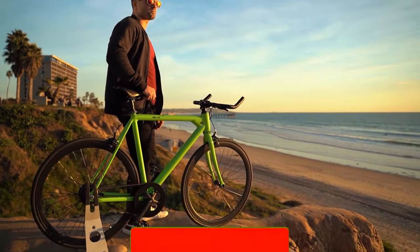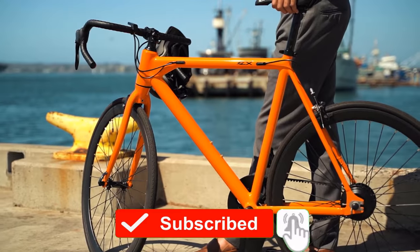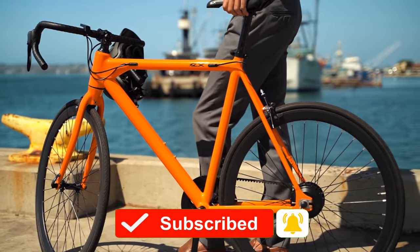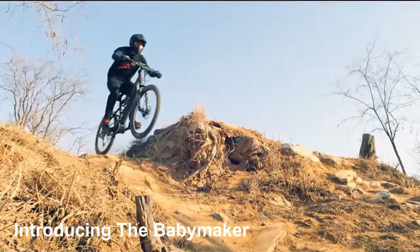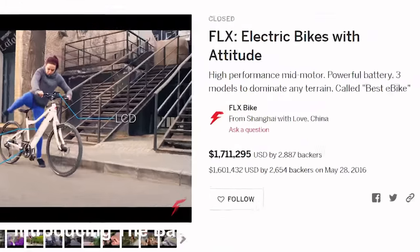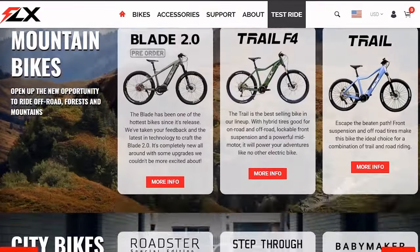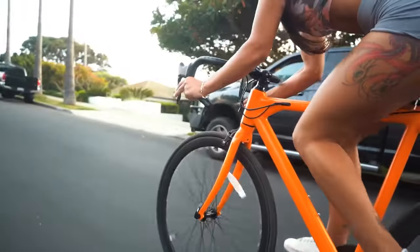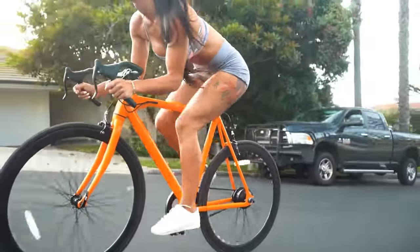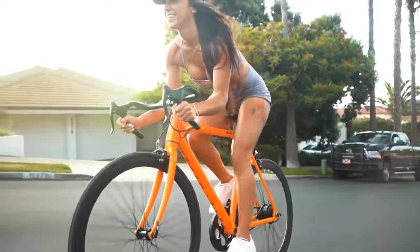We set out to design a stealth electric bike — one so sexy you couldn't tell it's electric. Job well done. You may remember us from our first campaign when we launched a sleek line of electric bikes for the people. After delivering thousands of bikes around the world, releasing over a dozen new models and countless design iterations, we're ready to release the Baby Maker — the sexiest and stealthiest e-bike we've ever made.